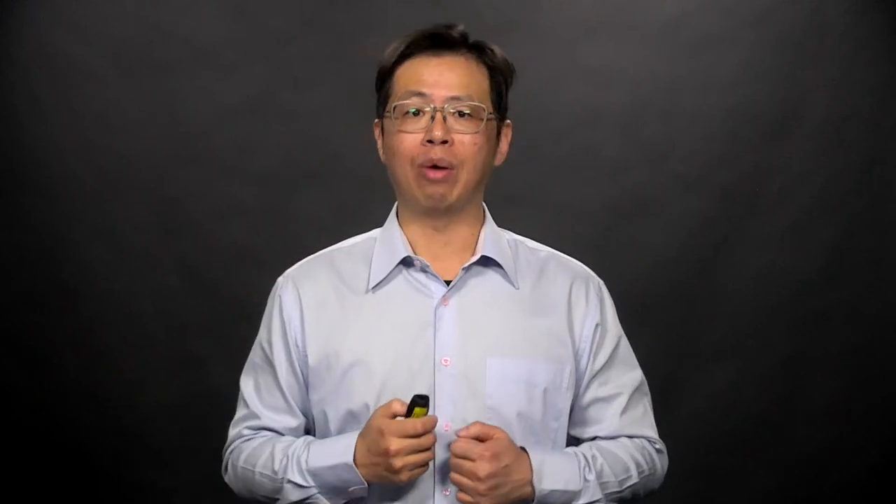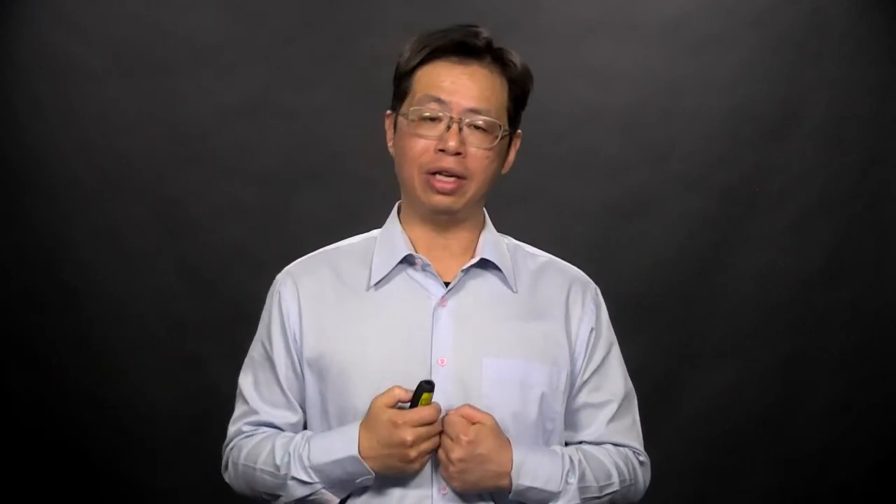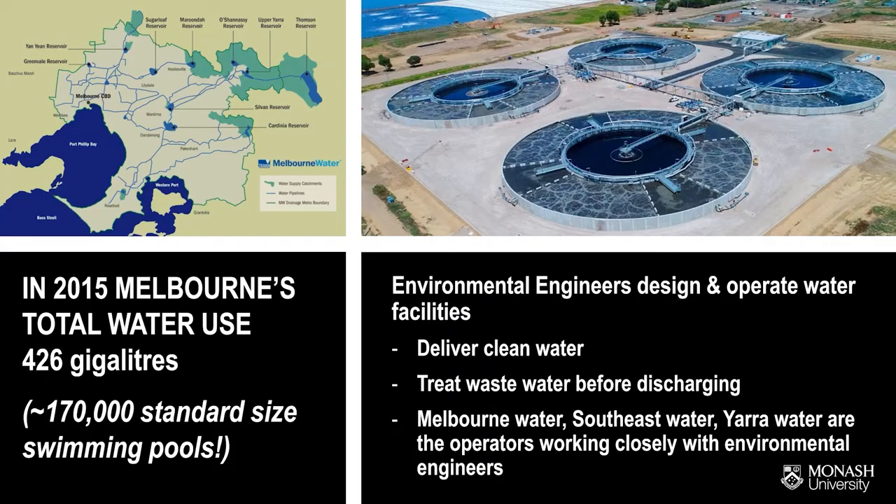Contributions from environmental engineers can be seen in our daily life. Not only does the water we drink need to be safe and fresh, the used water needs to be treated before it returns to the river and sea. Environmental engineers are crucial in the design and operation of such water facilities. Monash Environmental Engineering has a strong alumni network in water facilities across Victoria and Australia.